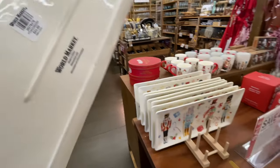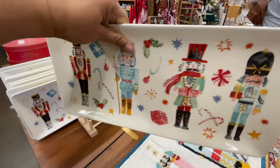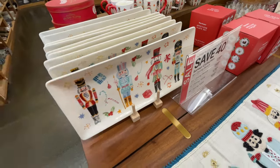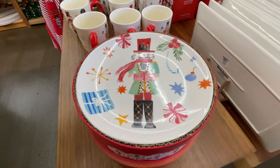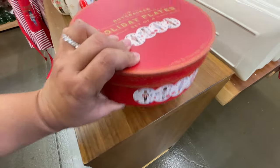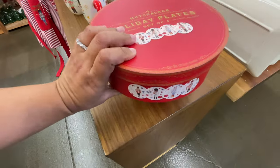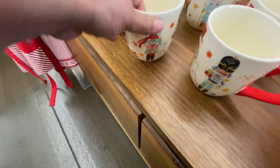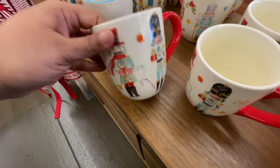Remember the other day Kirkland had such a great nutcracker collection? I feel like World Market is the other place to check if you're doing the nutcracker theme. Look at how cool this is — thirty dollars for these nutcracker plates. You could either give them as a gift or get them for yourself, and the fact that they come in this little box — I love that, it's so perfect. Look at the mugs — they're eight ninety-nine.